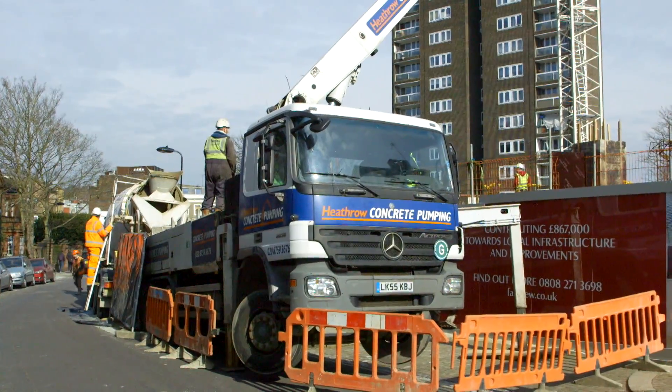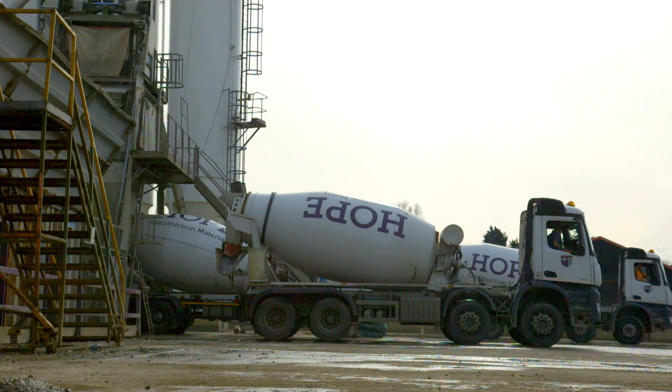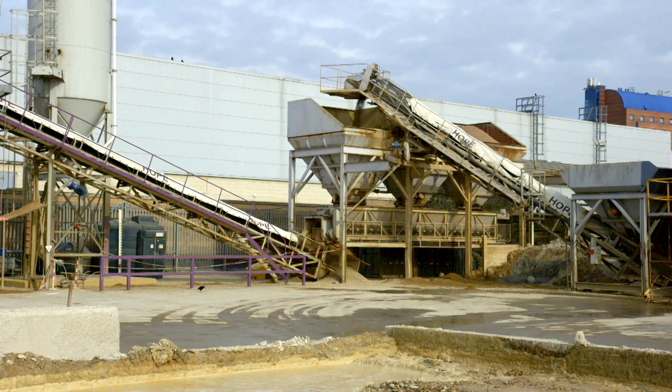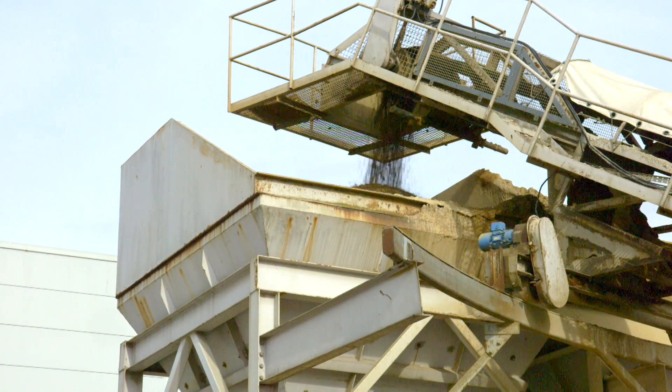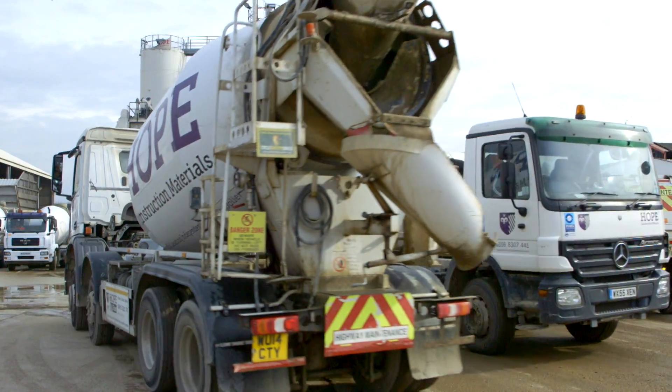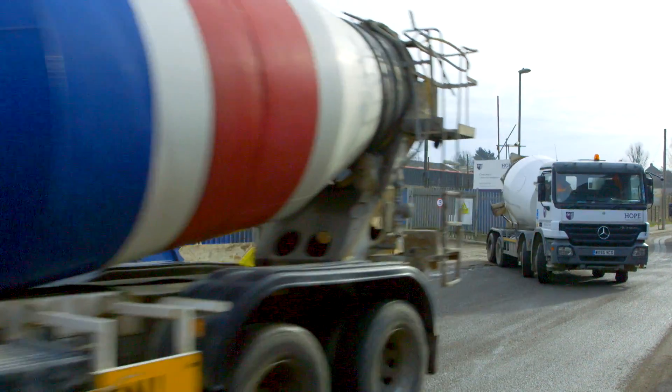A brand-new housing development is under construction — a 12-story condominium building. A block like this is reliant on 132 tons of ready-mixed cement a day. A team of builders is on site waiting for their load to arrive and can't really stand around indefinitely waiting.